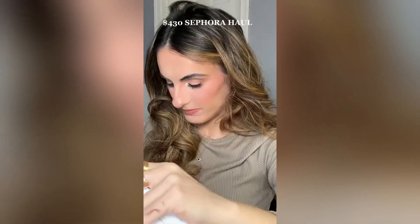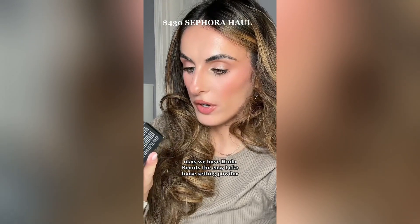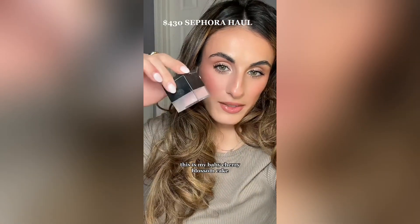This one is my favorite — I'm most excited about it. We have Huda Beauty — this is their Easy Bake Loose Setting Powder. But they sent me the wrong one! I ordered the shade Cupcake and this is Cherry Blossom Cake. I already have Cherry Blossom Cake — I wanted to try Cupcake. Personal problems — this is my baby Cherry Blossom Cake. That was a bummer.